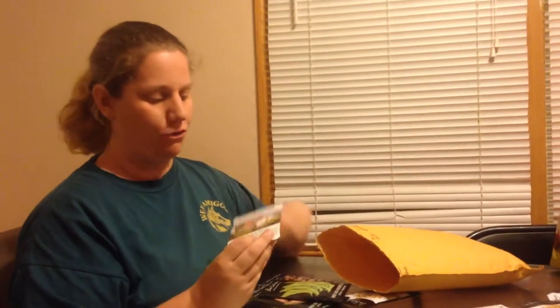When you order through Baker's Creek, depending on how large your order is — and of course we have a pretty large order — they give you free seeds. They don't tell you what the seeds are going to be. It's kind of like a surprise.